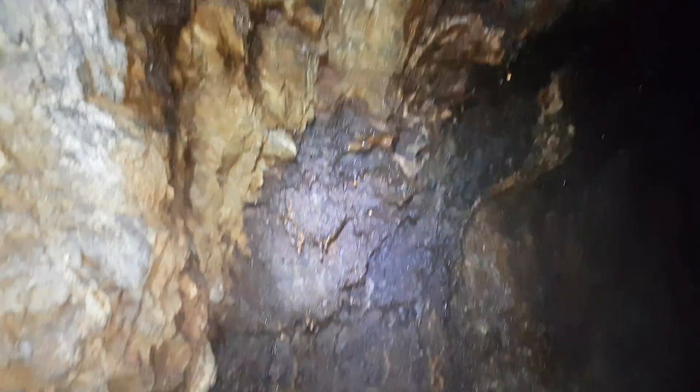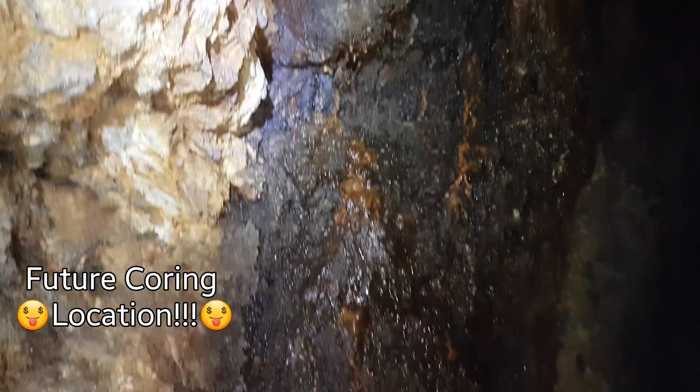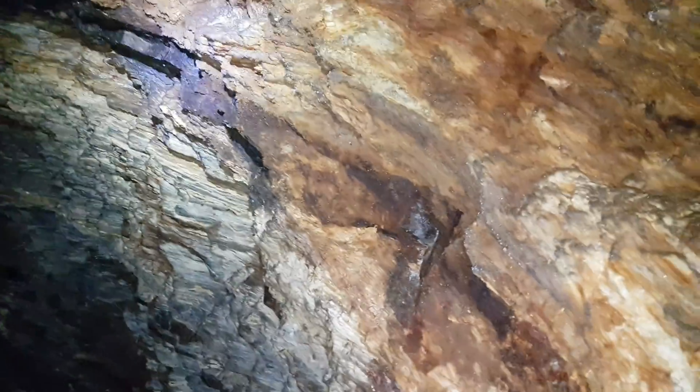Alright, so we've found quite a few spots where we can sample. There's quite a bit of oxidization in here, some malachite staining, and lots of quartz schists. So we're gonna sample this and post some of the pictures at the end of the video — you can see what we're pulling off here.